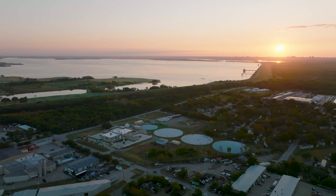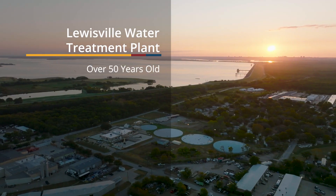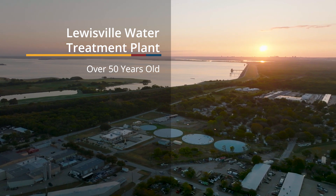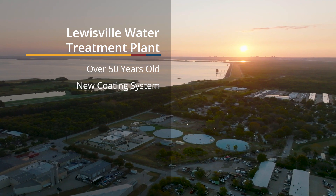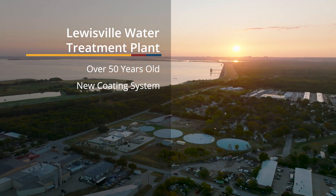DN Tanks is not the original builder or designer of the tank. Over time, the tank was over 50 years old and did develop some leakage, and DN Tanks offered a solution to the city to install a new coating system on the interior of the tank to solve that leakage issue.